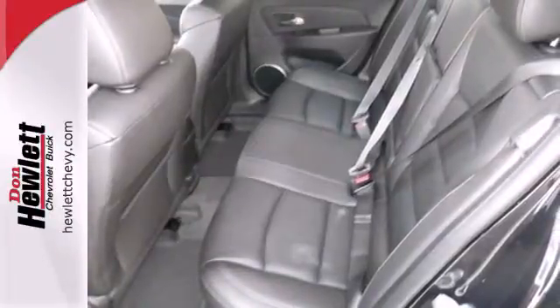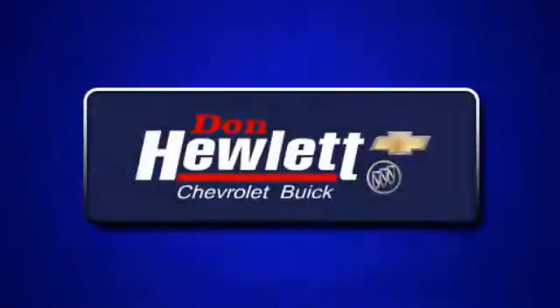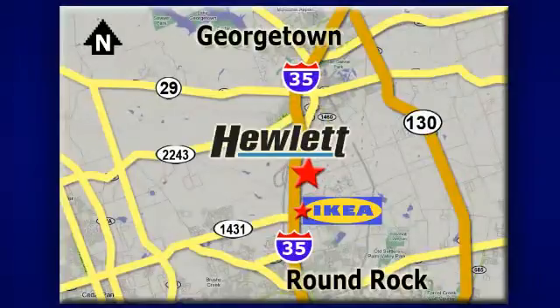Take this Cruze for a test drive today and experience a new kind of compact car. At Don Hewlett Chevrolet Buick, we make it easy. We are conveniently located at 7601 South I-35 in Georgetown, Texas.